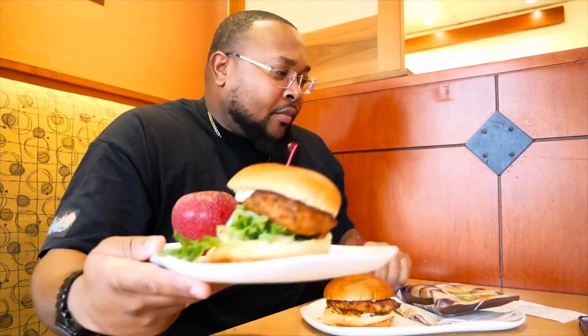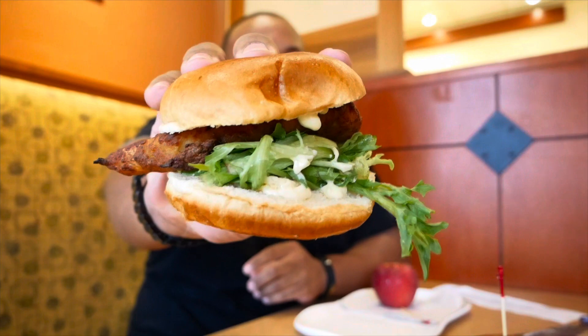They look smaller than I thought they would. Each sandwich is about 11 bucks and comes with a bag of chips, a brioche roll, or an apple. But I'm wasting more time — toothpick out, let's bite into it and see what we got here.